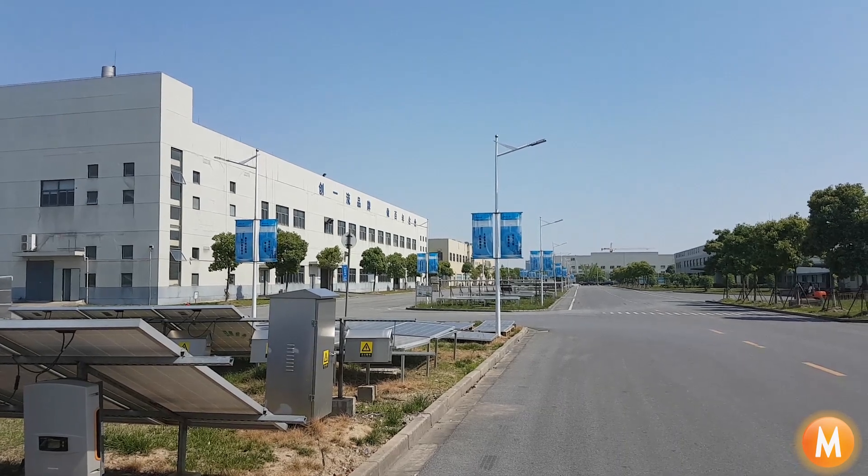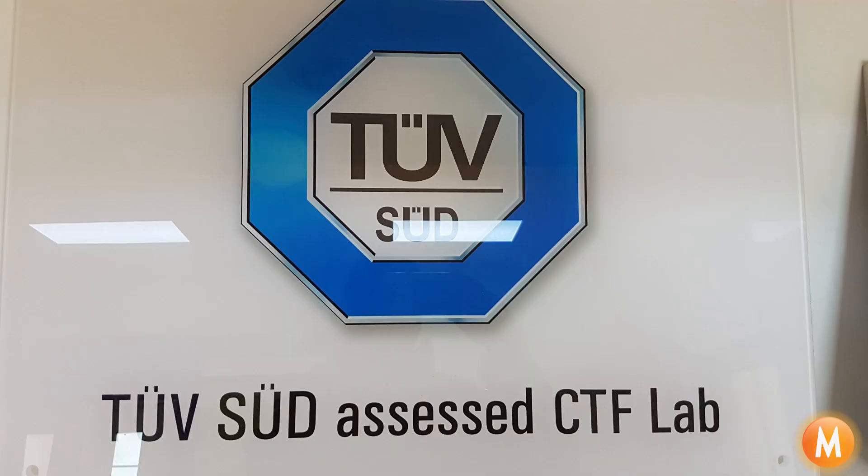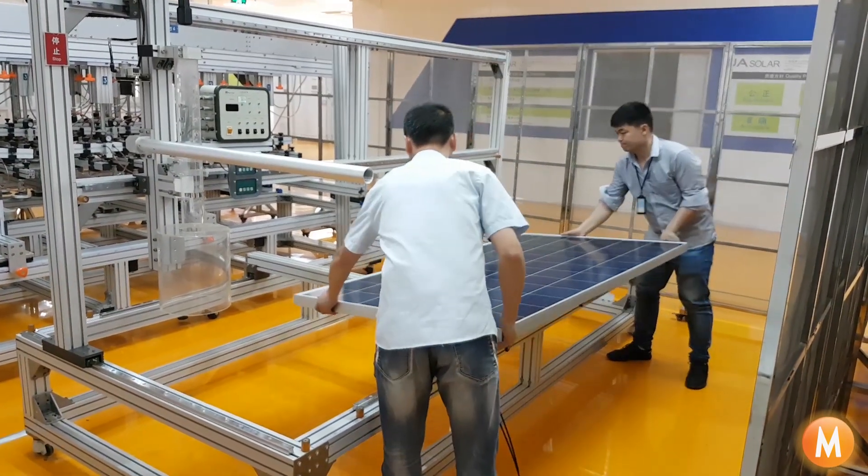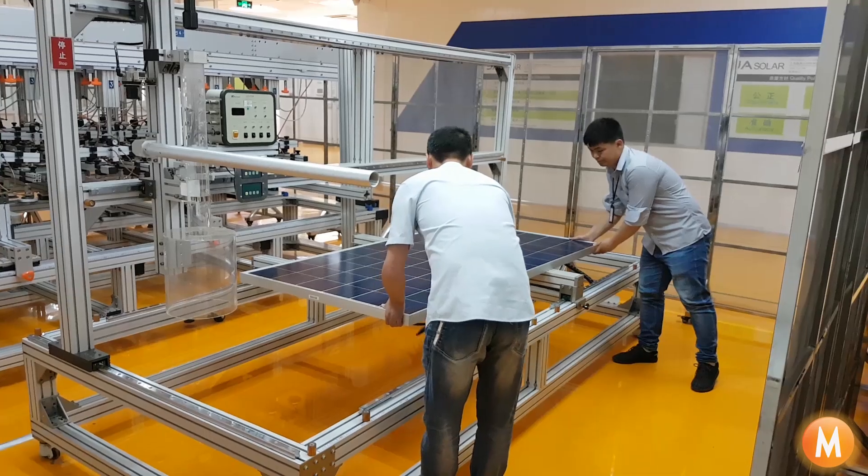Hi, this is Mark from mSolar Power. I'm here with Pengfei at the JA Solar Test Laboratory. Hi, this is Pengfei from JA Solar. This test laboratory is, amongst others, TUV-certified to actually carry out tests on their behalf. And we're here at the solar hail impact test equipment with the machine here behind me. Pengfei, can you tell us a little bit more about it?